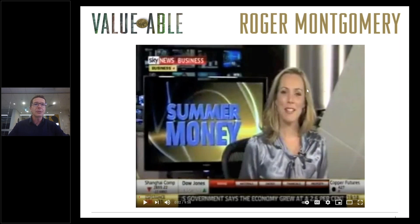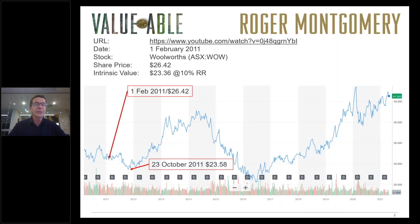The first time we did this was on the National Sky Business program back in February 2011, and applying the formulae to Woolworths we arrived at an estimated intrinsic value of $23.36. That compared to the then share price of $26.42.